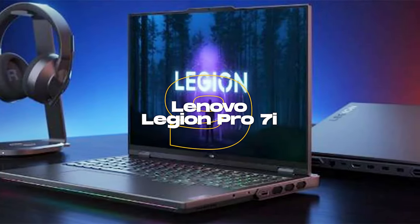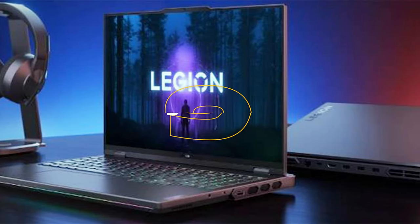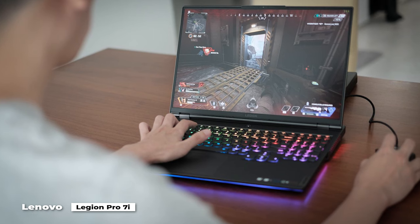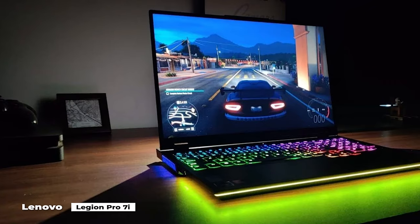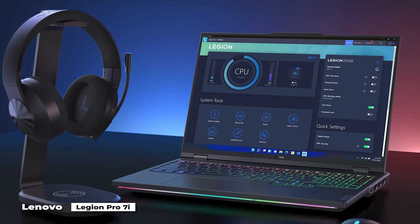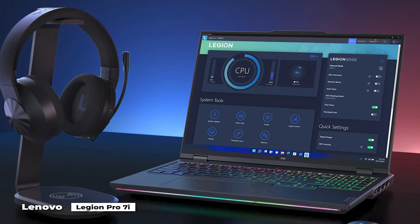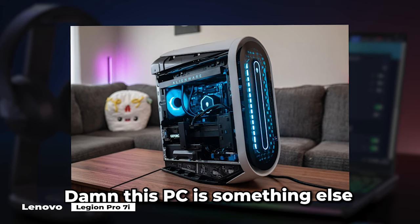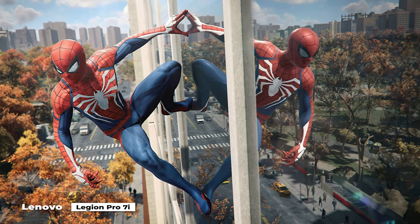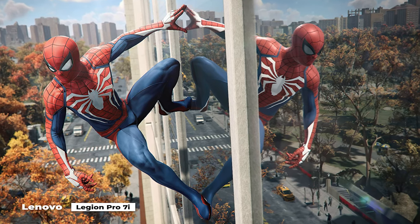Number 9 is the Legion Pro 7i. With its RTX 4080 mobile GPU, the Lenovo Legion Pro 7i is one of the most potent gaming laptops we've tested to date. It offers incredible gaming performance, easily passing every graphics-based benchmark test and scoring almost as well as the Alienware Aurora R15 gaming PC. Games like Cyberpunk and Marvel's Spider-Man Remastered run and look their best with this level of power.